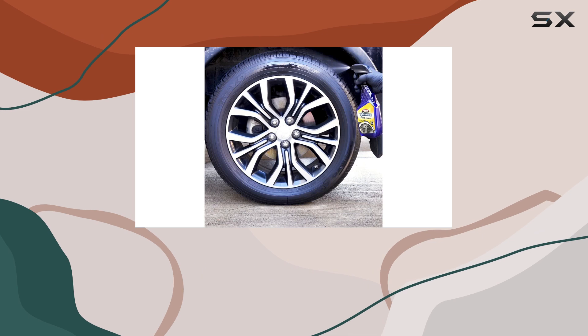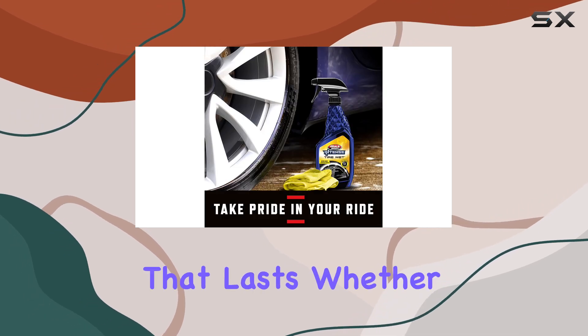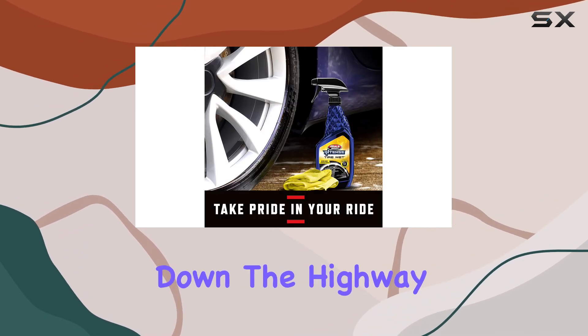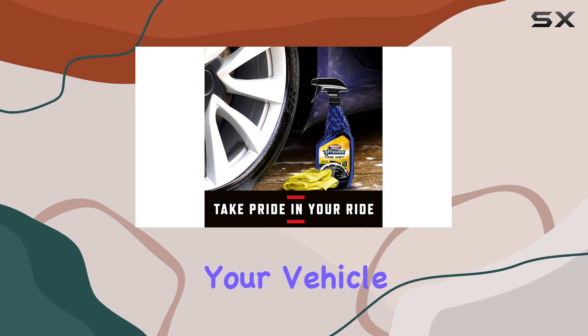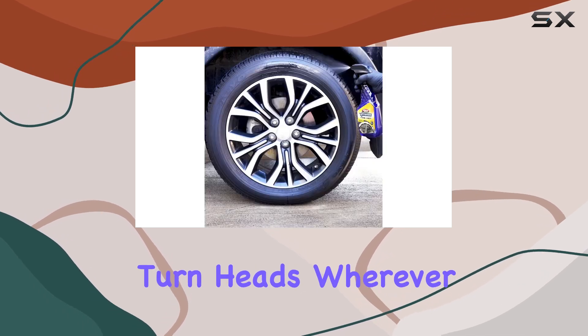But what truly sets this tire wet apart is its wet look performance that lasts. Whether you're cruising down the highway or parked at a car show, your tires will maintain that just-detailed sheen for days on end. It's the perfect way to make your vehicle stand out from the crowd and turn heads wherever you go.